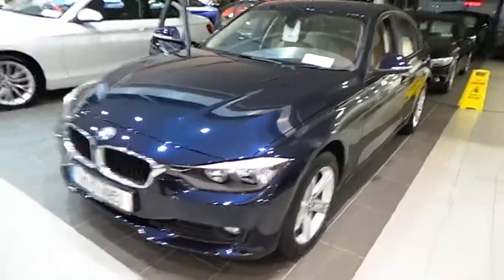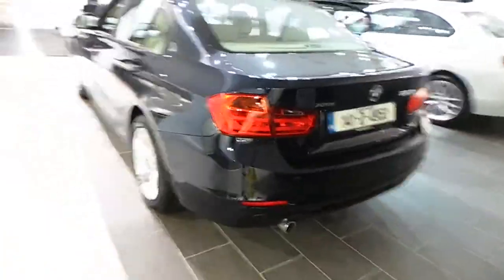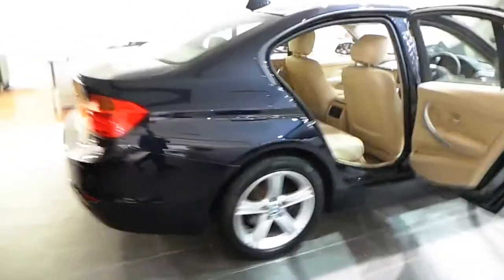Hello, my name is John at Carey's BMW in Eastgate Little Island Cork. Here we have our premium selection 2014 BMW 320d xDrive. This car comes finished in imperial blue metallic, and is only 7,000 kilometres with a full BMW service history.